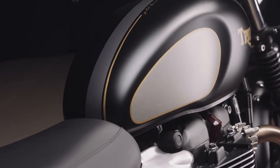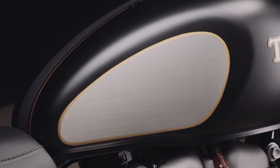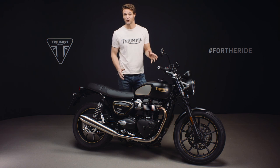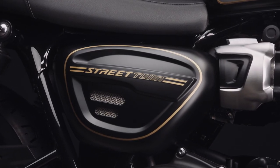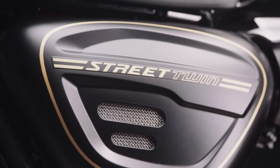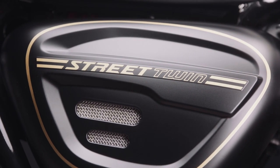You have these lovely brushed knee pads with each side enhanced with a hand-painted pinstripe. The hand-detailed gold line theme continues across the side panel, elegantly following the new shape. This new side panel for 2021 features an integrated mesh detail and carries a unique custom style gold Street Twin logo graphic.